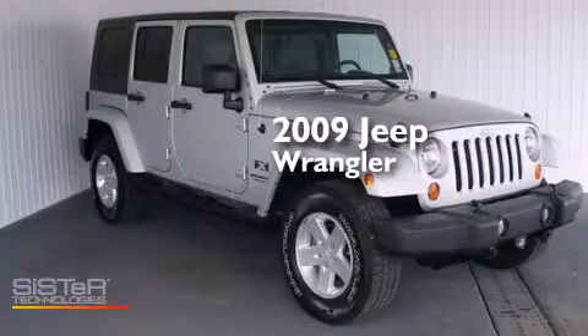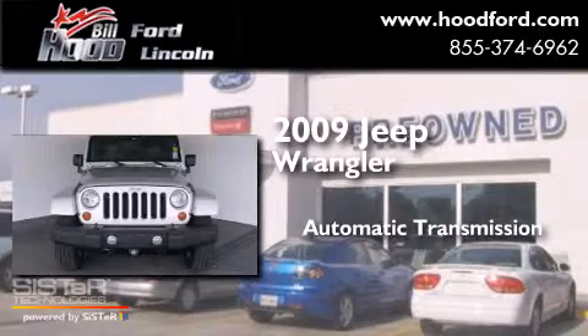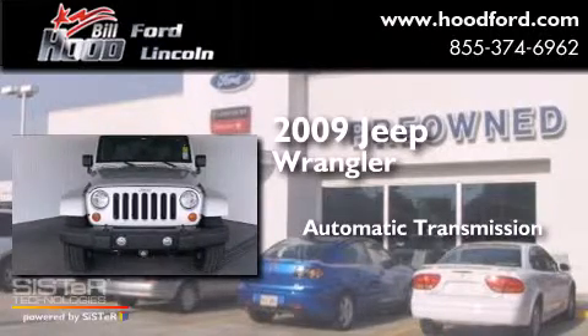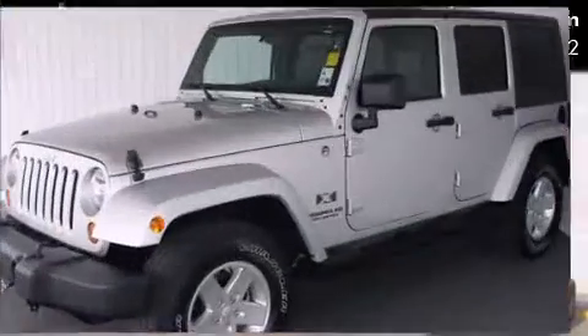This is a 2009 Jeep Wrangler. This SUV has an automatic transmission, a 3.8 liter V6, and the added capability of four-wheel drive.